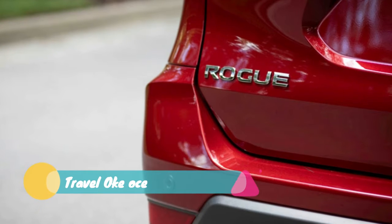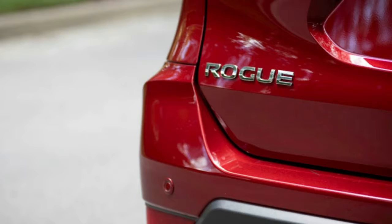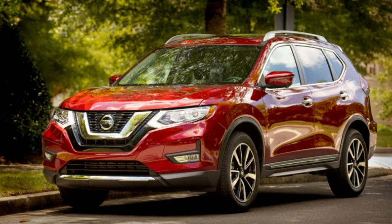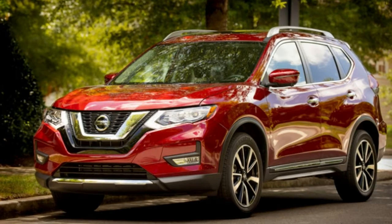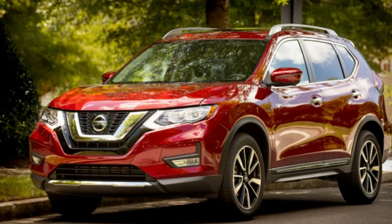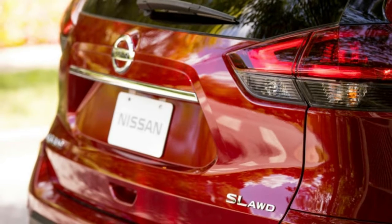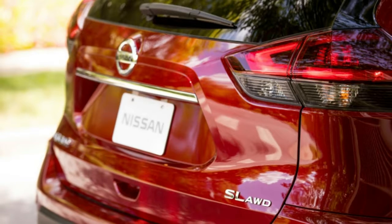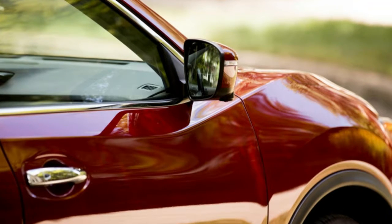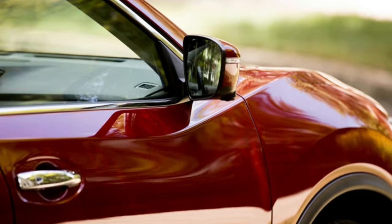Nissan added availability for more driver assist functions, and a rear-door alert — like GM's system — that warns you when somebody or something might be in the backseat when exiting the vehicle. Look for the cheapest Rogue S to still come in at $25,795 and the most expensive Rogue Hybrid SL at $33,885 after destination charges. The 2019 Rogue is available at dealers nationwide now.